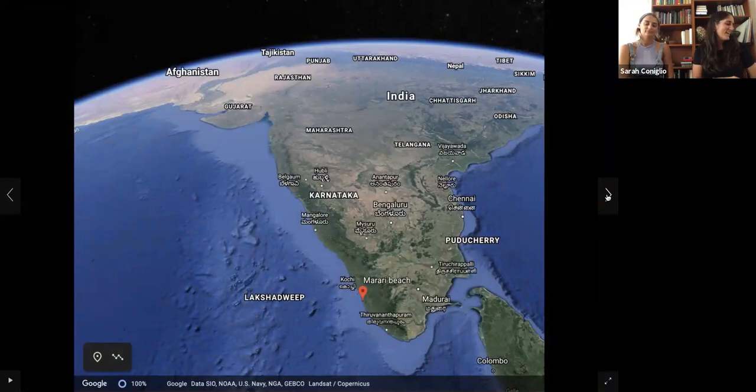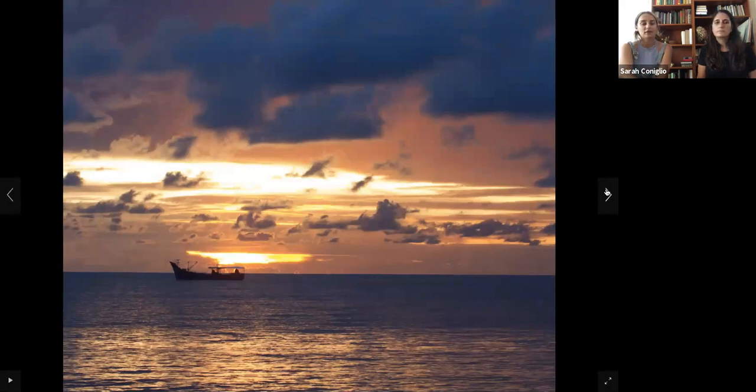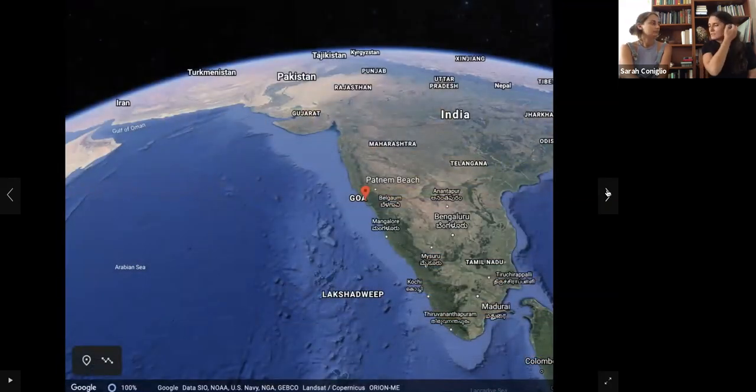Now we're going to India — Bella and I had quite the adventure there last October. The first beach is almost at the bottom of the country, called Merari Beach. We caught beautiful sunsets there and they had a lot of fishing boats. We saw one on the beach where locals were all carrying the boat into the water — we wondered how they'd do it, and they totally pulled it off in about 15 minutes. The water was gorgeous and we did go in, but it was really rough — huge waves. And they didn't have any lifeguards, so it was at your own risk.